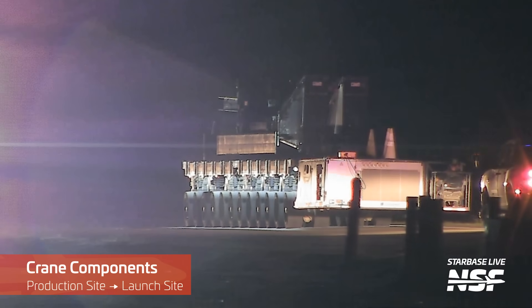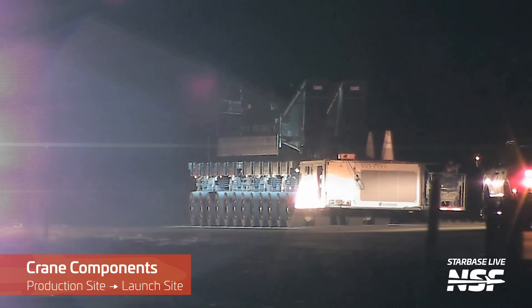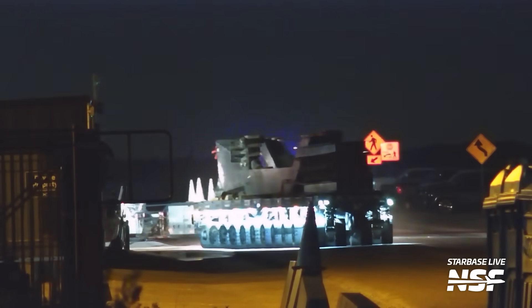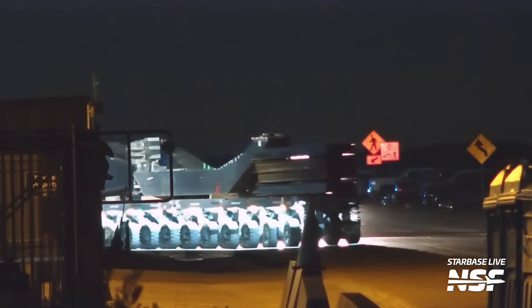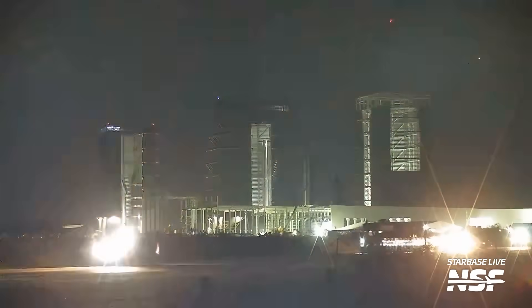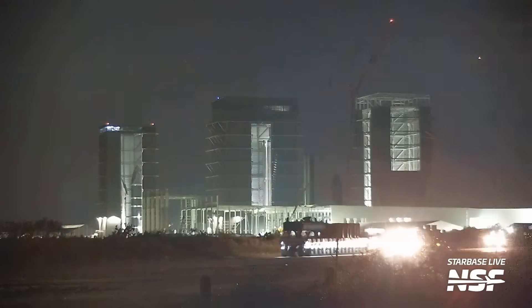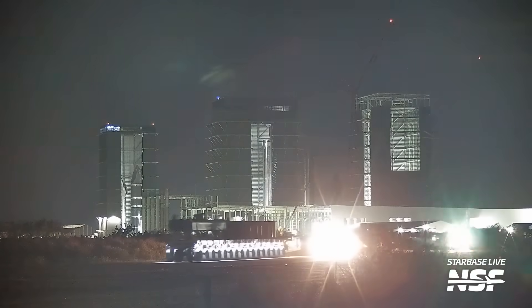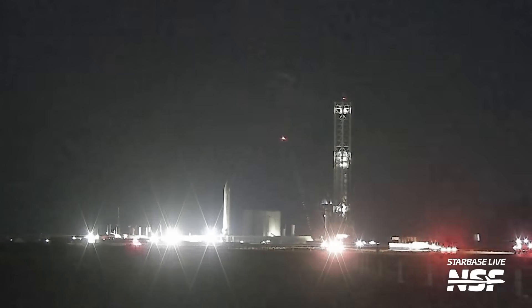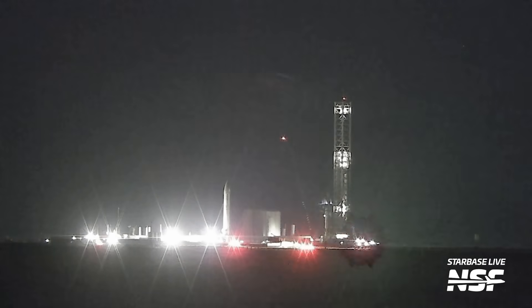During the night, we observed the transportation of potential crane components to the launch site, though their exact purpose remains unclear. These components could be intended for either the replacement or modification of the local cranes at the launch site. The crane parts were transported to the pad using self-propelled modular transporters, often abbreviated to SPMTs. In these images, you can truly appreciate the immense size of these crane components. As a general practice, SpaceX has developed a tendency to transport large objects at night in Boca Chica. This isn't limited solely to ships and boosters — even smaller items moving from the production site to the launch site have been moved during the nighttime hours. It's possible that SpaceX is optimizing its workflow, aiming to minimize disruption to daytime operations by conducting these movements at night.